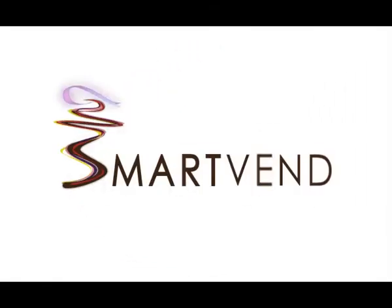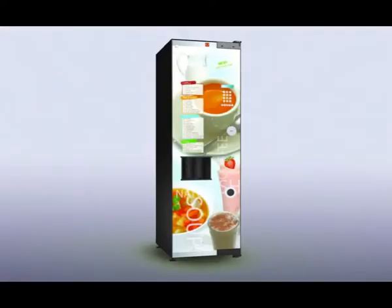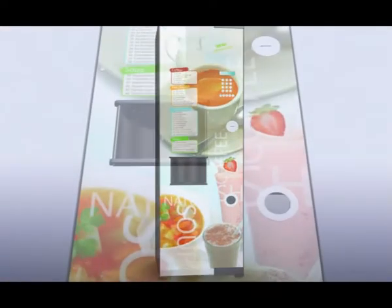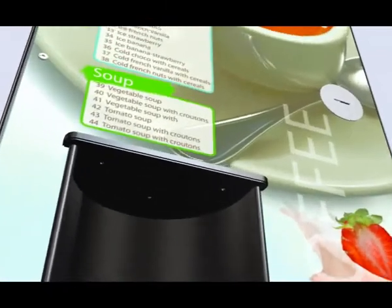NIO, a new generation in automatic beverage machines by SmartVend. Leave all the problems behind. Move up to NIO by SmartVend. Meet the vending machine of the future.